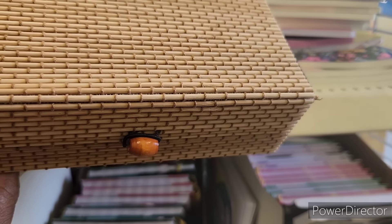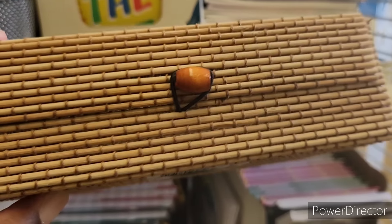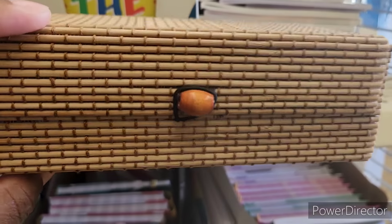Hi everyone, welcome back to my channel! We are in Dollar Tree right now. Over here in the school supply section, look at this — y'all see this? It's a little wooden box and this is something new.